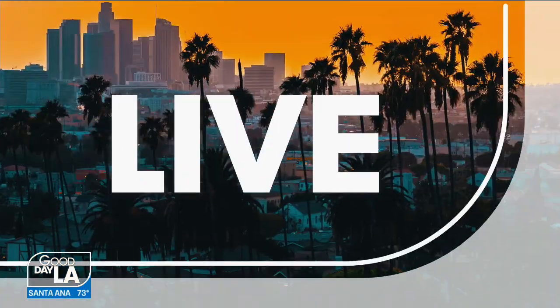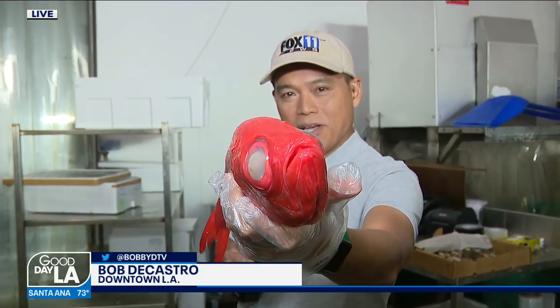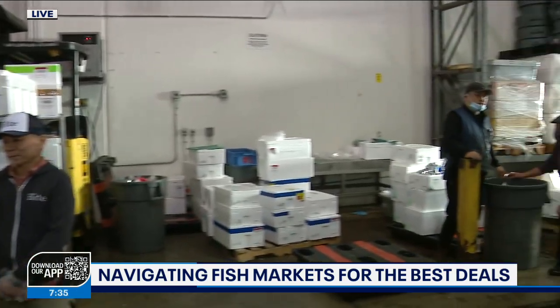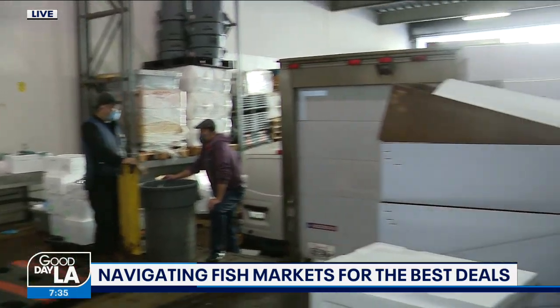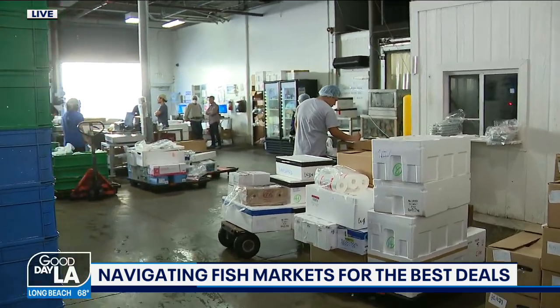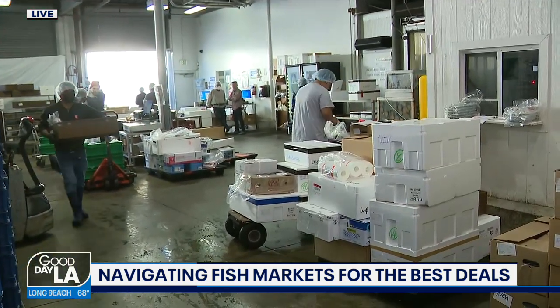When you're going through your supermarket or your local fish market and you have something like this staring at you, it can be quite intimidating. We're live this morning at Lux Seafood at the fish market in downtown LA. The fish come directly from the ocean or locally, and go right from here to your local fish markets and sushi restaurants all across Los Angeles.